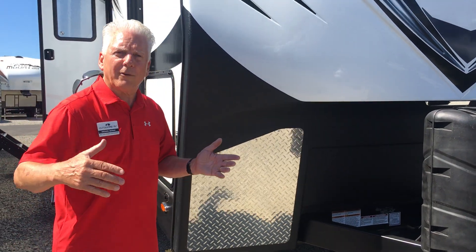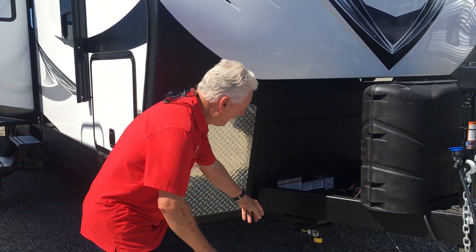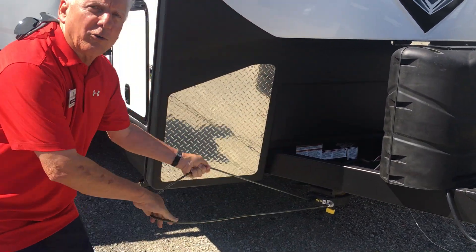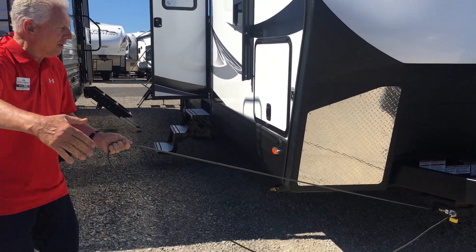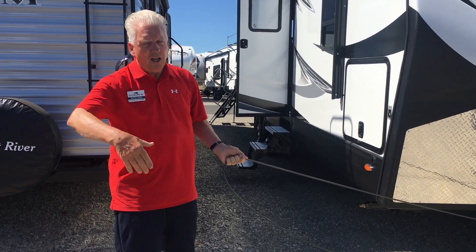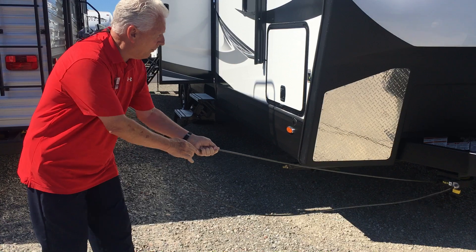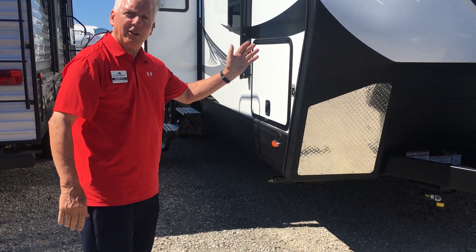If you decide to go off riding your bike or hiking, we've got the toy lock system, which is a heavy-duty, steel-graded cable that allows you to lock your possessions to the vehicle. Off you go, and when you come back, they're still here, which is really nice. If you want to put it away, you can release it and it goes right back inside.